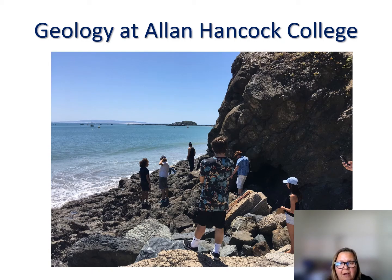Welcome to the geology classroom here at Allan Hancock College. I'm Professor Freda Schroeder and I want to talk to you today about the courses that we have here and the new geology transfer degree program starting in the fall. You can see an image of students on an oceanography field trip to Avila Beach looking at pillow basalts formed a few hundred million years ago. Today I'll cover courses, fieldwork opportunities, the degree program, and career opportunities as a geologist.